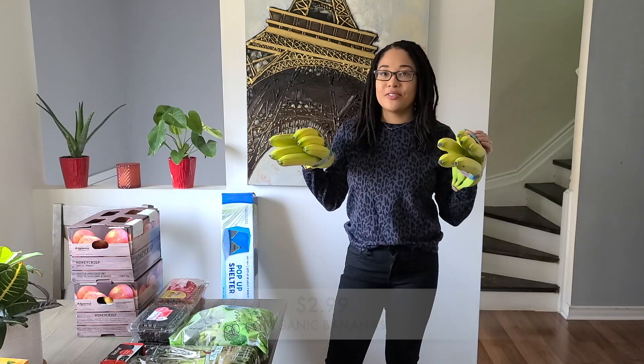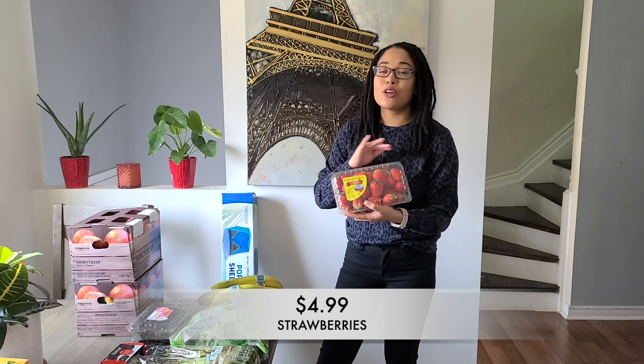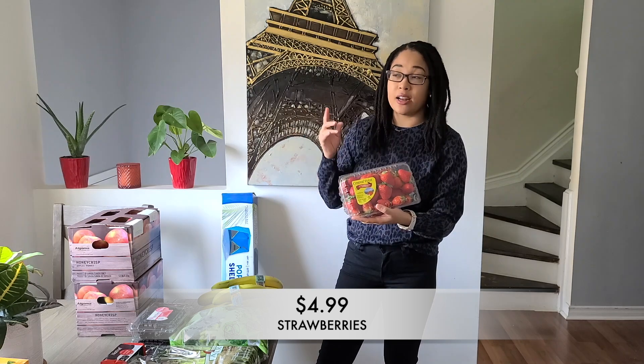Give this video a thumbs up if you enjoy Costco hauls with prices. First up, I grabbed two bunches of organic bananas. Strawberries are on a crazy good deal right now, and I've been buying strawberries sometimes twice a week at the warehouse.